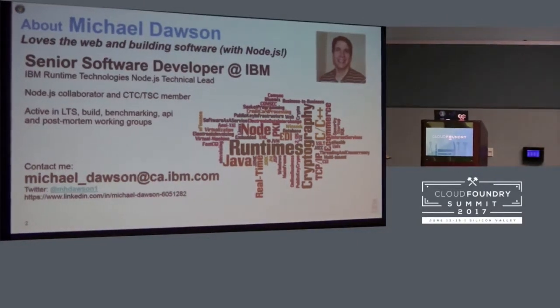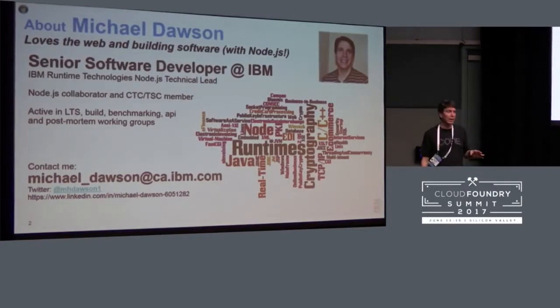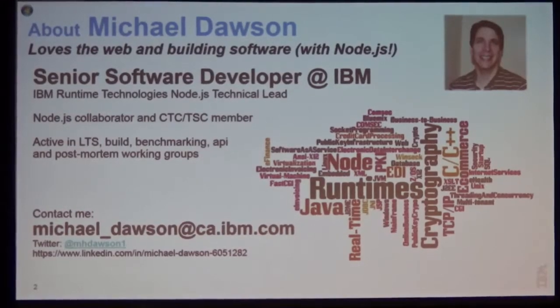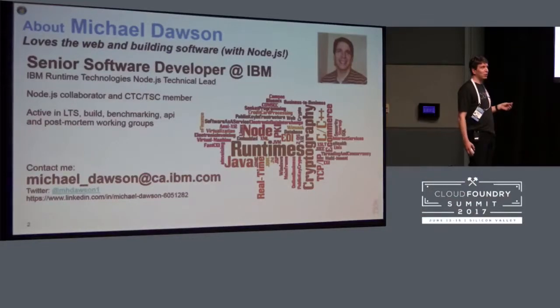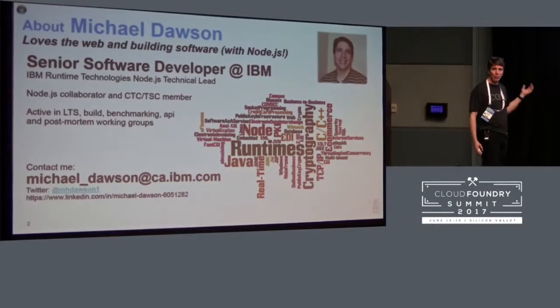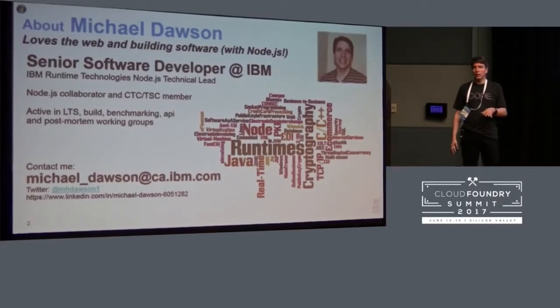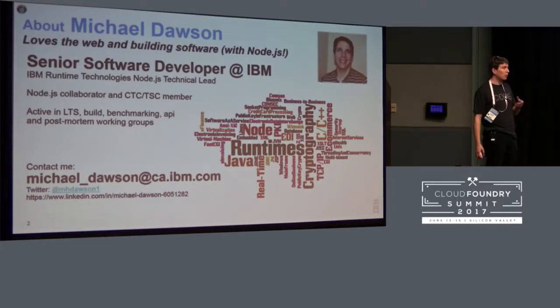Before I get started, a little bit about myself. I'm Michael Dawson, I work for IBM. I lead the team within IBM that's focused on Node.js, supporting both our internal projects that bundle Node.js. If we're advancing or adding features to Node, we do that out in the community. I'm a contributor, a member of the CTC and TSC, which are the boards that steer the direction for Node.js overall, as well as we're very active in working groups on topics like benchmarking, long-term support, and so forth.